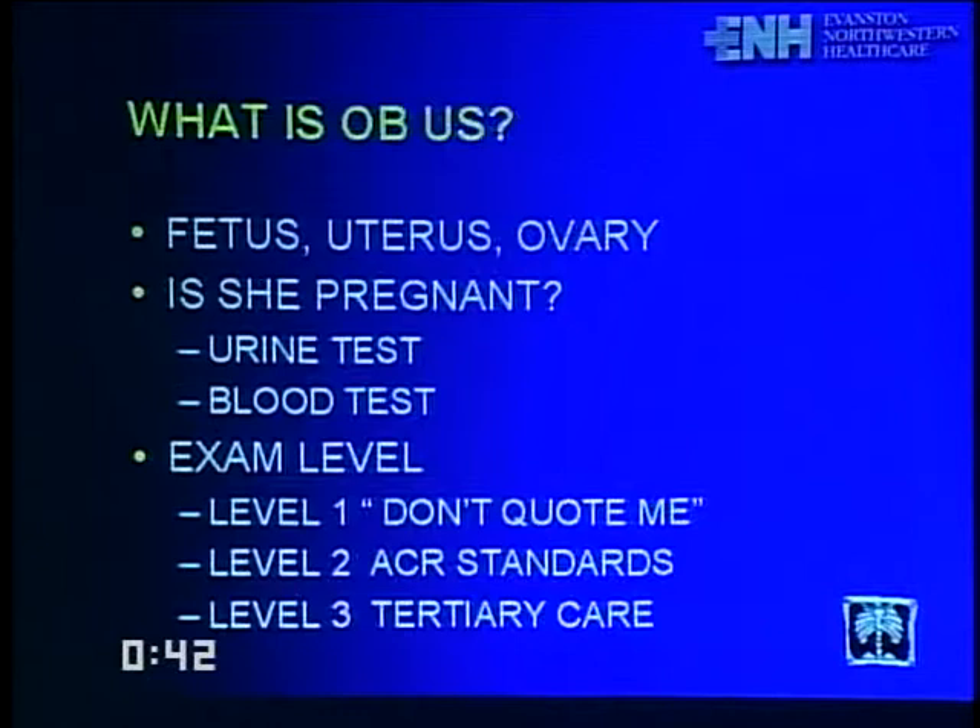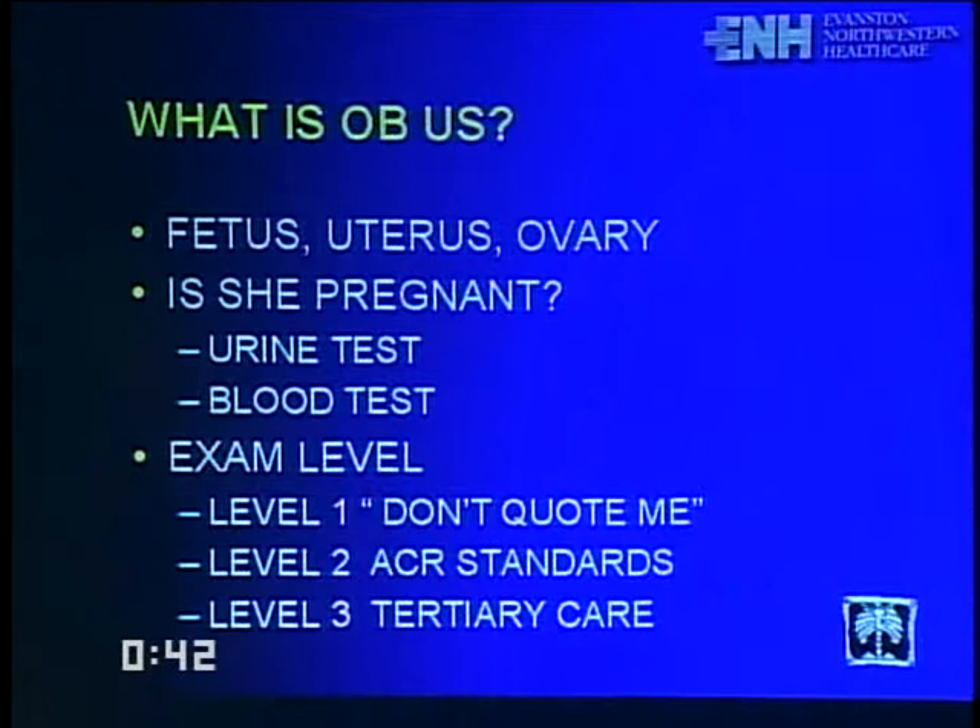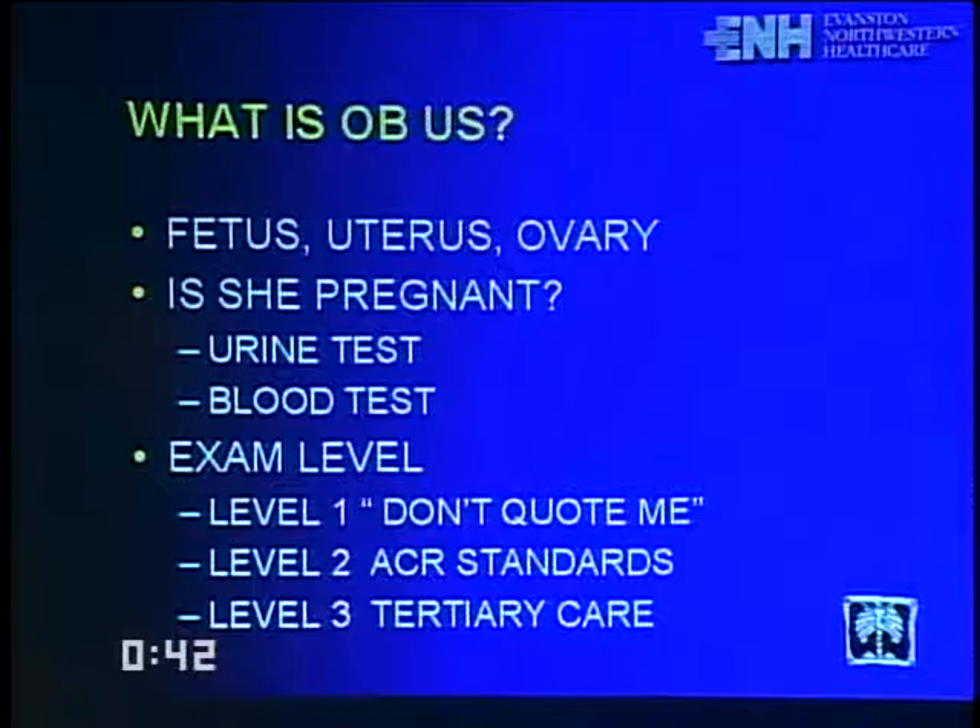OB ultrasound is a study of the fetus, uterus, and ovary. Blood beta-HCG is the preferred test for confirming pregnancy. There are three levels of OB ultrasound: level one is basic, level two meets ACR/ACOG standards (covered here), and level three is done at tertiary care centers for specific subtle anomaly questions. Three techniques are used: transvaginal, transabdominal (the bulk of OB ultrasound), and translabial in special circumstances.